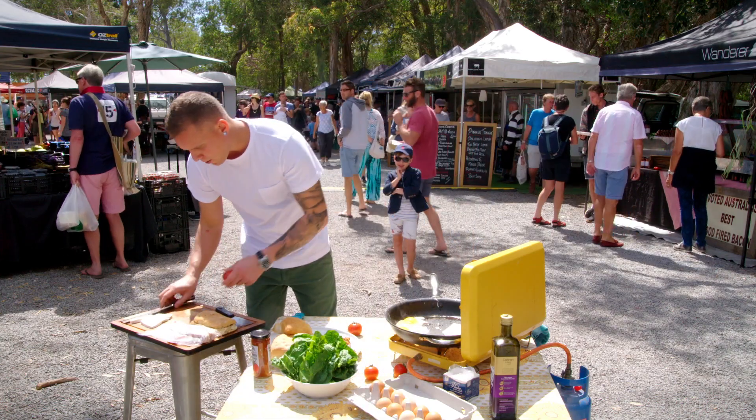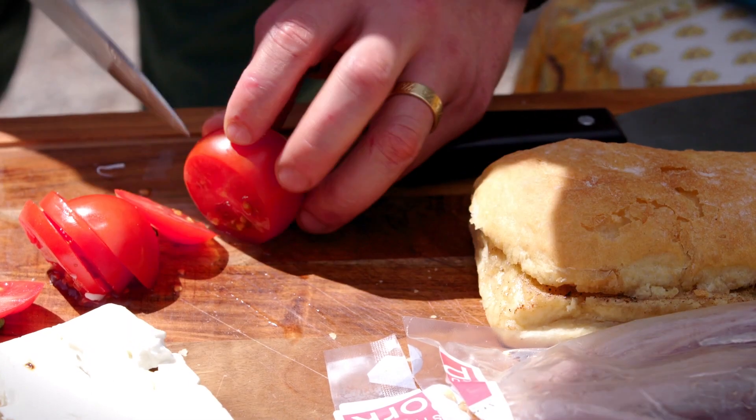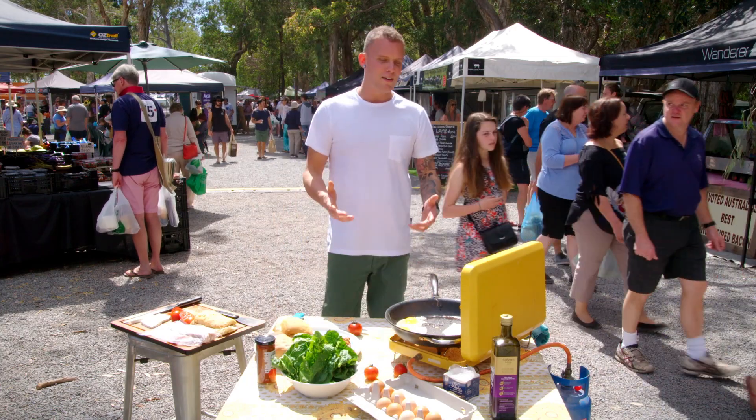Here we go — just going to slice them up, not going to do anything to them, they're so juicy. And of course, Sue's Smoky Tomato and Onion Relish. A bacon and egg roll has got to have a relish.